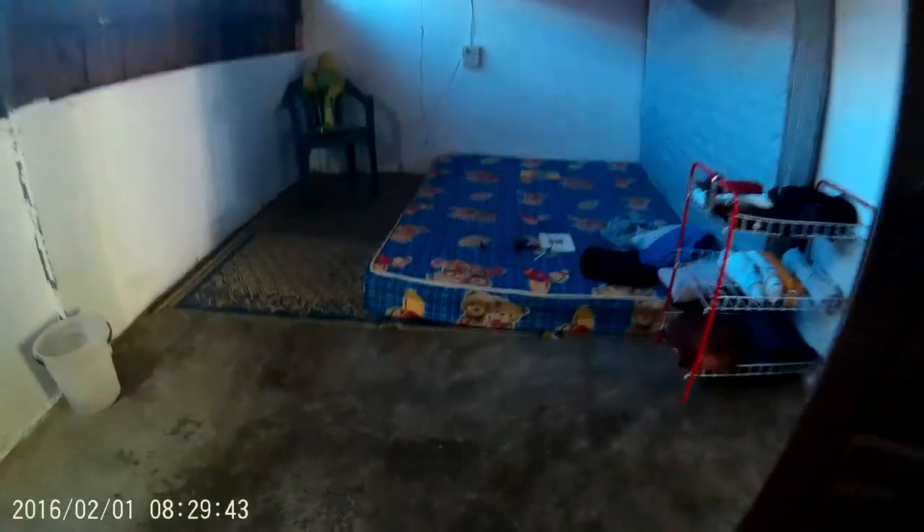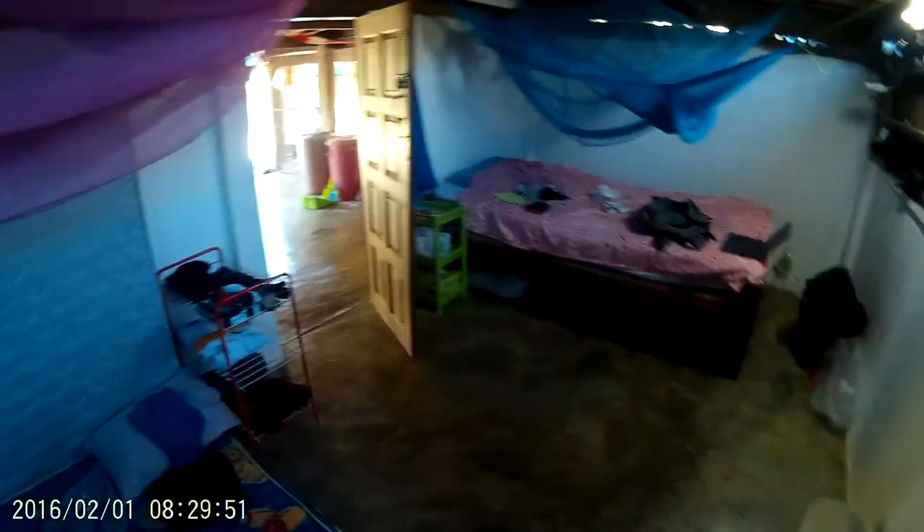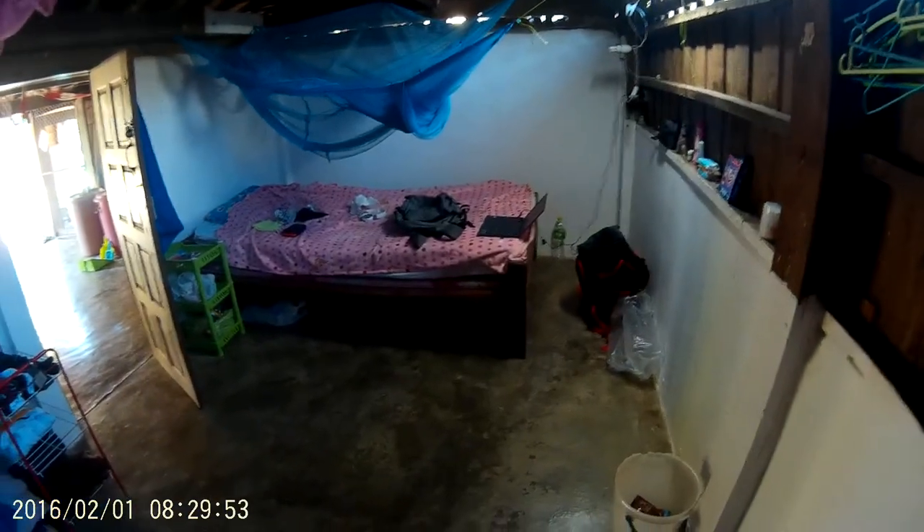I thought I'd give you a little quick tour around the volunteer house here in Sangkhlaburi, Kanchanaburi in Thailand. This is the volunteer house where volunteers at the Ban Unrak Animal Sanctuary stay.